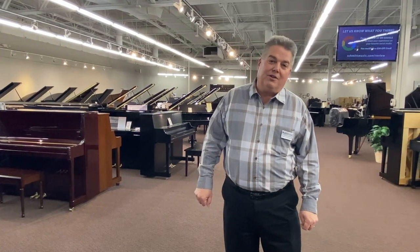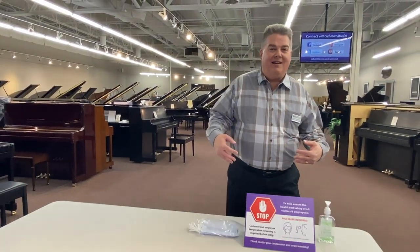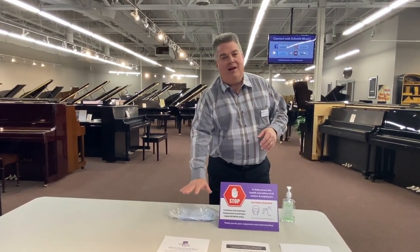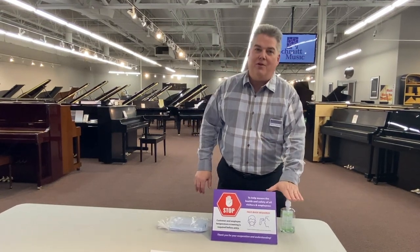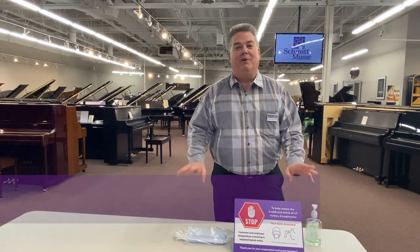Now I'm going to take you on a little tour of what to expect when you get here. I also want to assure you that you will check in. We will have a limited number of appointments each hour. Everybody must wear a mask, everybody must distance, and we do have hand sanitizer available, so it'll be a very safe experience.